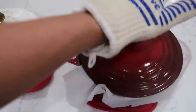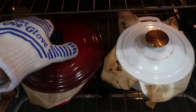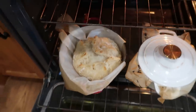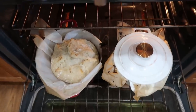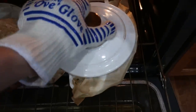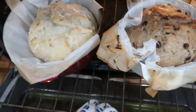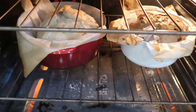Lids are on and they are going back into the 450-degree oven for 30 minutes. At the 30-minute mark, I will take off — oh, look how gorgeous that is! I'm going to take these lids off and let them go another 15 minutes. I think this two-quart one might be a little small; the three-quart is about perfect. So let's put those back in — 15 more minutes on that timer.